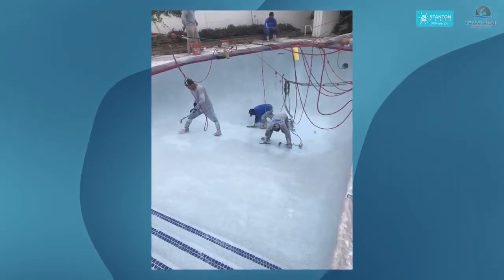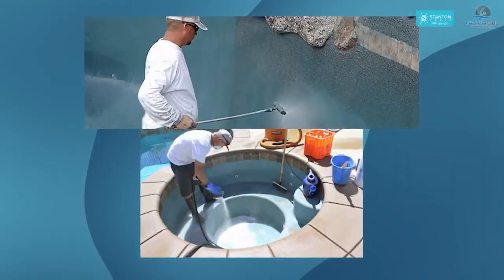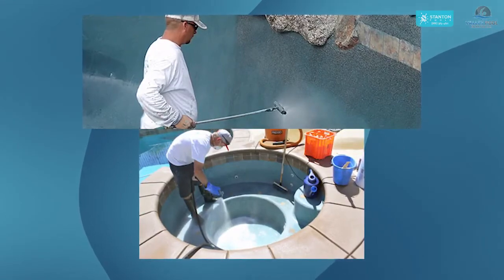Following that, we will apply the surface, which generally takes about half a day. If you do plaster, we immediately begin to fill. If you chose pebble, which is what most people choose, then we do the acid wash startup, which happens the following day and generally takes a few hours.